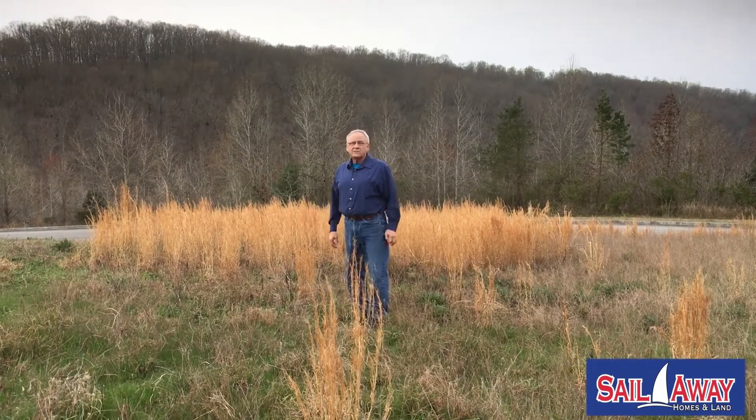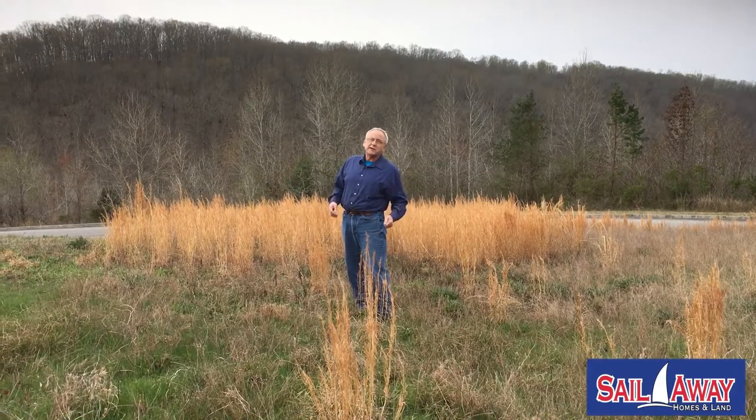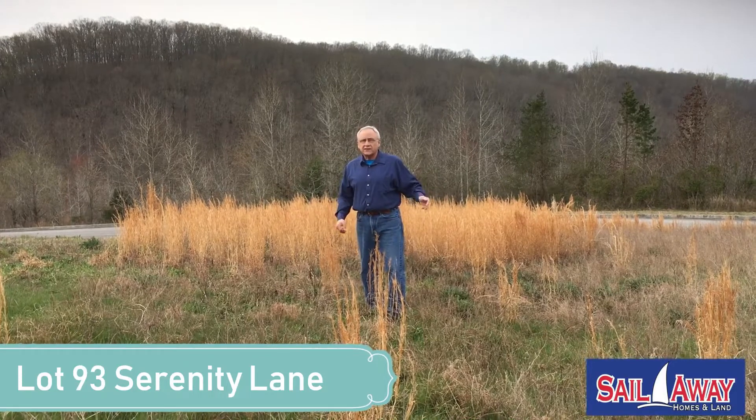Good morning. It's Bob Giltnane, Sail Away Homes and Land in Kingston, Tennessee on 39,000 acre Watts Bar Lake. And today we're at lot 93 on Serenity Lane in the Docks of Caney Creek.